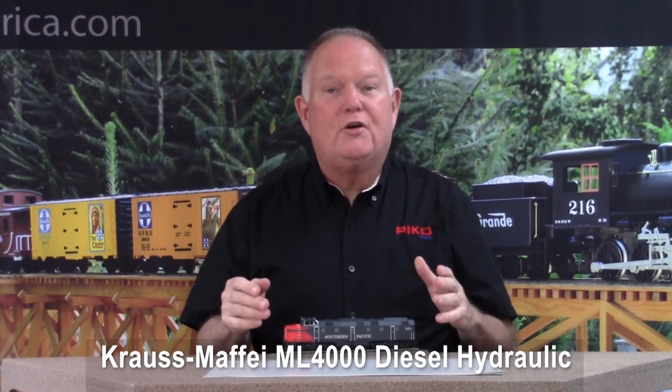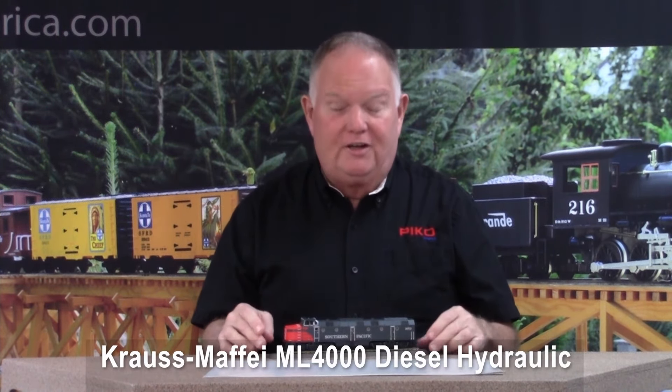Hi, I'm Jonathan Meador and we're here in Pico America's service department with exciting news for HO scale train fans. You may recognize this loco — this is the Pico model of the Southern Pacific Krauss-Maffei ML4000 diesel hydraulic.